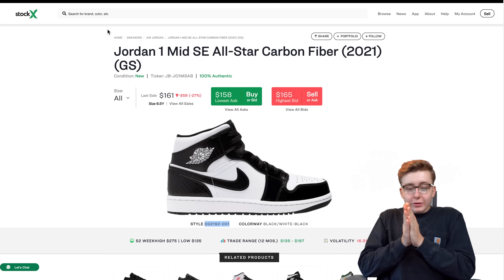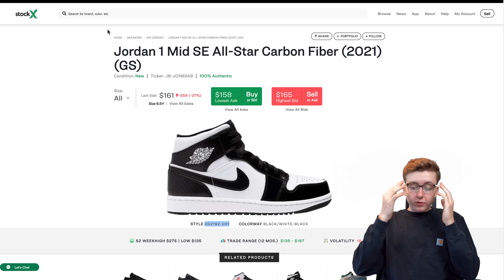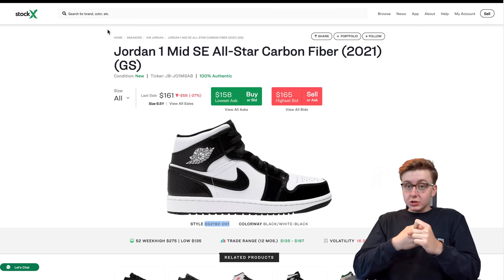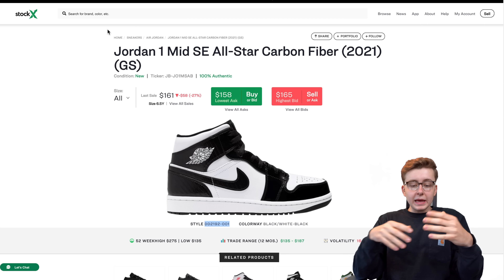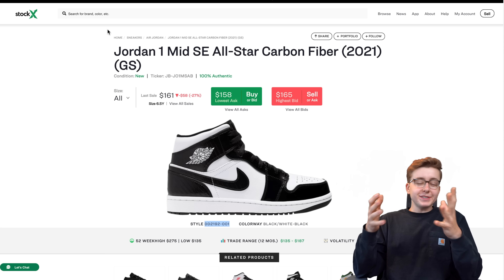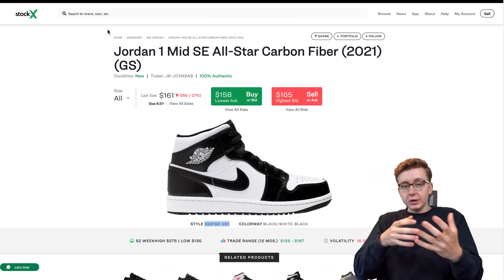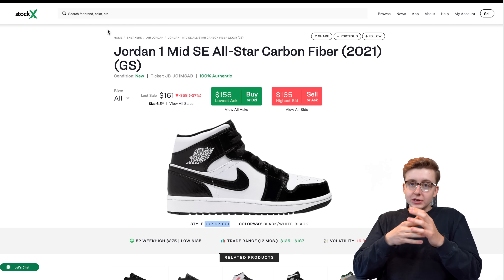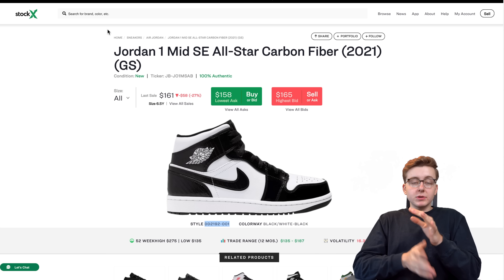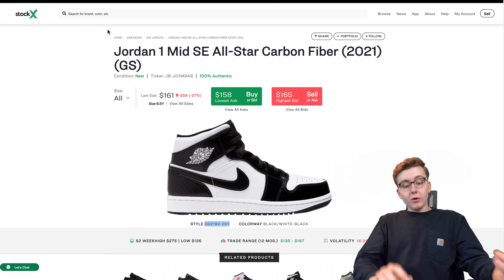We're gonna start off with the Jordan 1 Mid Carbon Fiber, also known as the All-Star Weekend Mids. This was supposed to release for All-Star Weekend, but they dropped like three months ahead. They also dropped the All-Star Weekend Dunks, which are very similar with the patent paneling. Now as I always say, GS mints are the safest - absolute safest. Men's are good too, don't get me wrong, they'll appreciate as well, but they take a lot longer, and you can really only focus on small men's sizing to make the most bang for your buck. Bigger sizes do sometimes go up faster, but that's a rare occurrence.